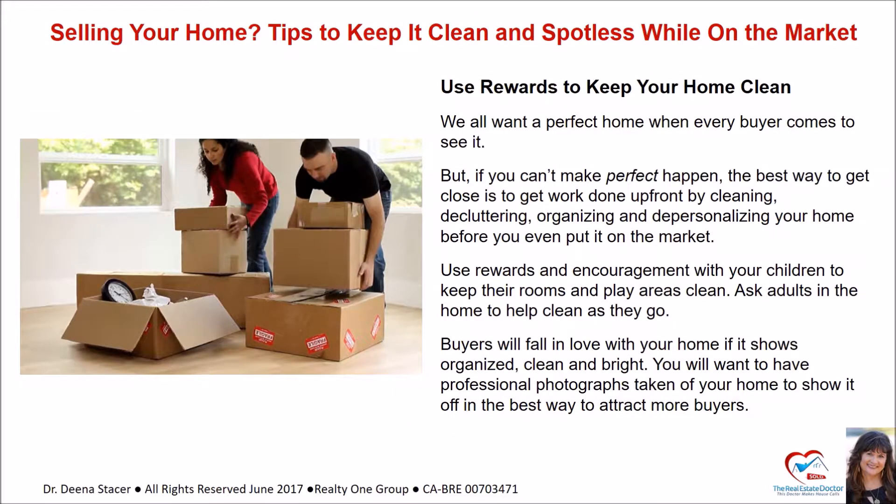We all want a perfect home when every buyer comes to see it, but if you can't make perfect happen, the best way to get close is to do the work up front — cleaning, decluttering, organizing, and depersonalizing your home before you even put it on the market. Use rewards and encouragement with your children to keep their rooms and play areas clean. Ask adults in the home to help clean as they go. Buyers will fall in love with your home if it shows organized, clean, and bright.